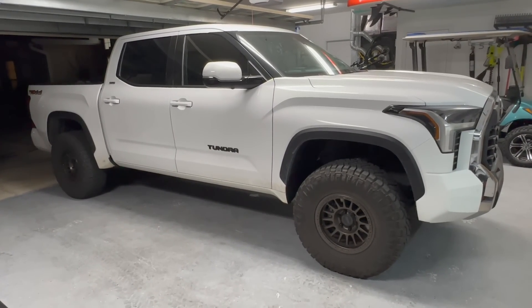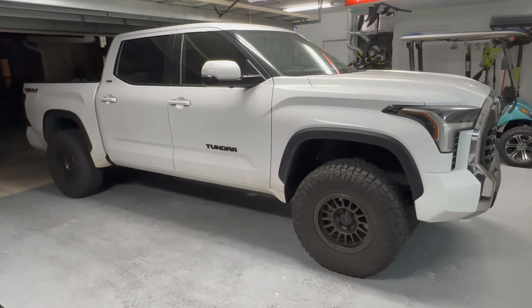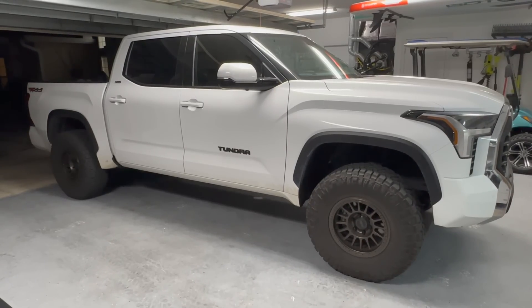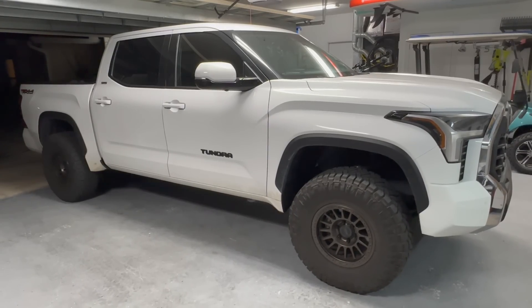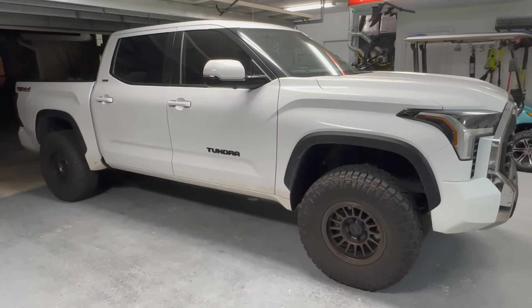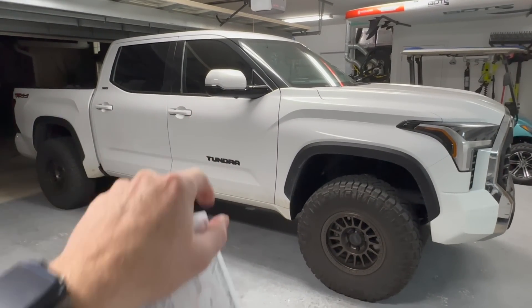It sounded like it was coming from the transmission. I had them look at it in the past and it happened to be normal operation, but like a lot of things with these newer trucks, the more people that complain about it, the more Toyota hears about it, the more they're going to try to do a fix — which I'll tell you guys soon.